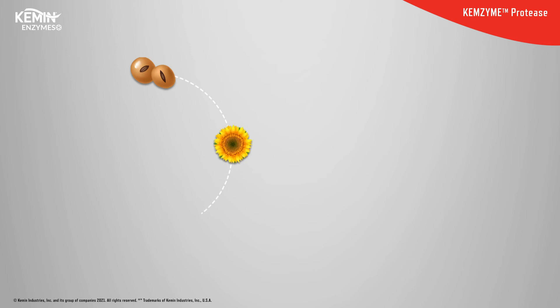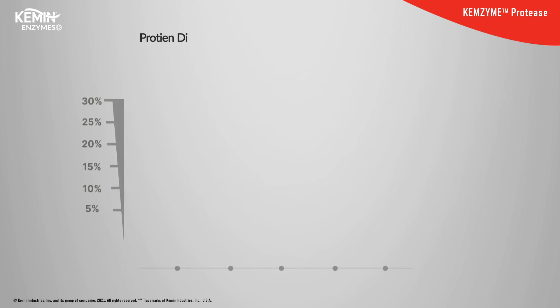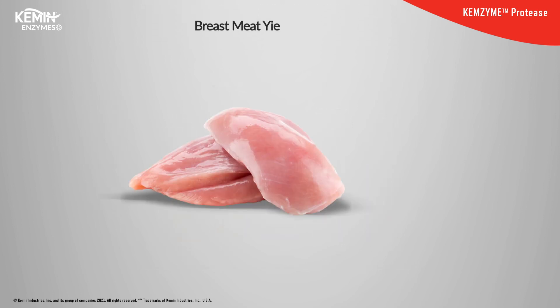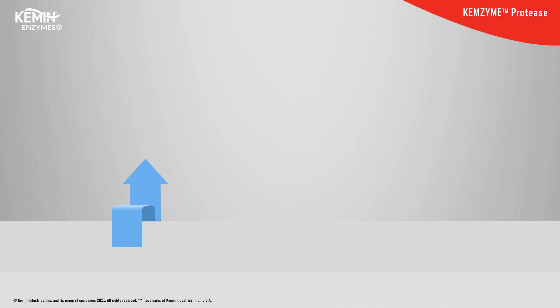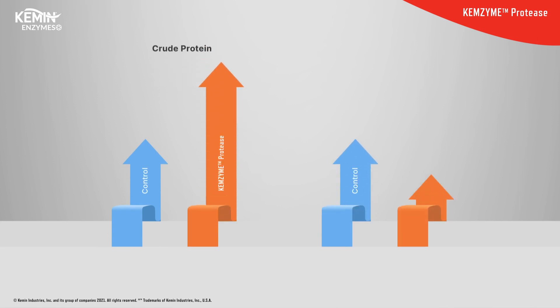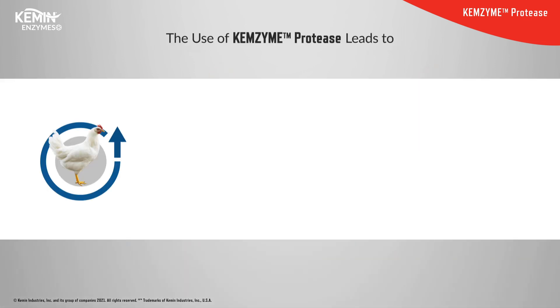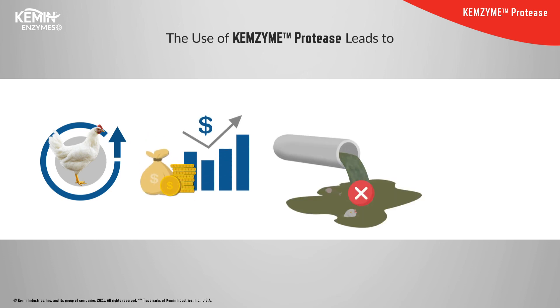Chemzyme protease works on both vegetable and animal origin protein sources, with studies showing significant improvement in digestibility of both. Studies show a 1.5% breast meat yield improvement was observed in feed treated with Chemzyme protease. Studies also suggest Chemzyme protease has a significant impact on crude protein and dry matter digestibility. The use of Chemzyme protease leads to improvement in FCR, feed cost optimization, reduction in litter nitrogen, and improvement in meat quality.